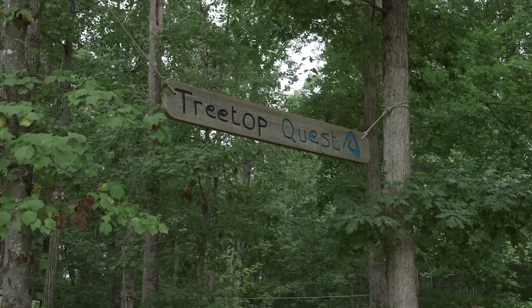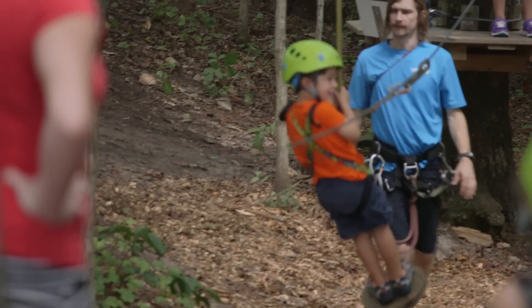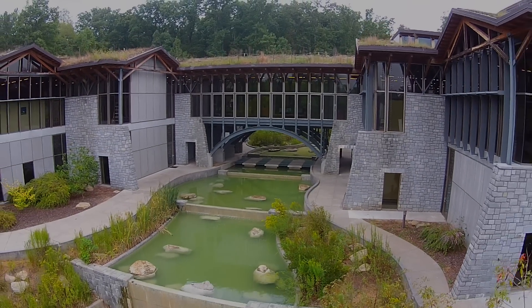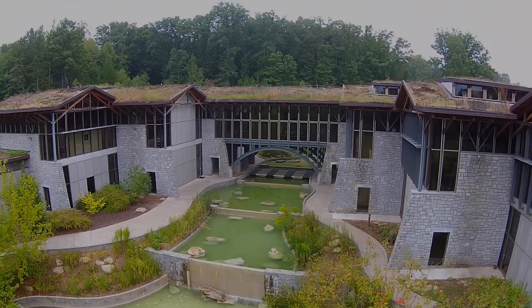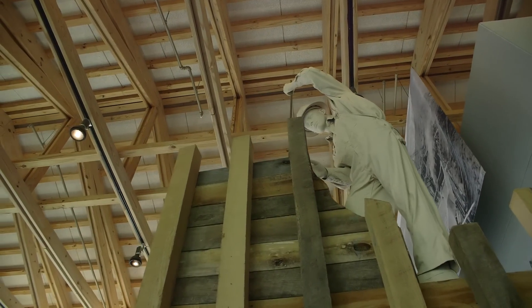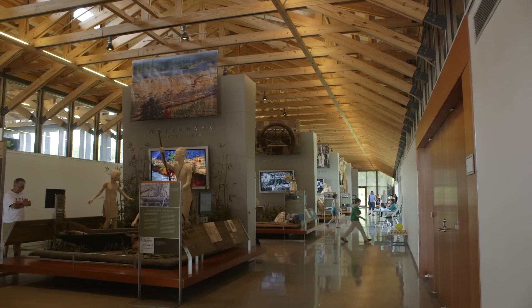There's the Treetop Quest, which my girls have gone on at least a half dozen times. It's even a social venue for weddings, receptions, and business outings. It's just a nice community place where they have classes and events going on constantly — there's always something going on.